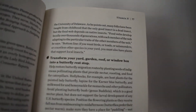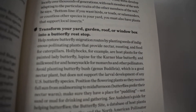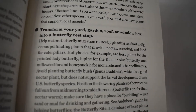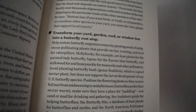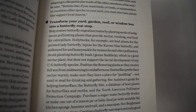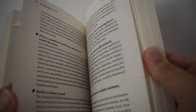Another really cool activity he talks about is turning your yard, garden, roof, or window box into a butterfly rest stop. This is kind of like the roof-is-growing idea from landscape architecture society people — the same sort of idea. He talks about how you can turn that into a green space that you and your kids can monitor all year long.